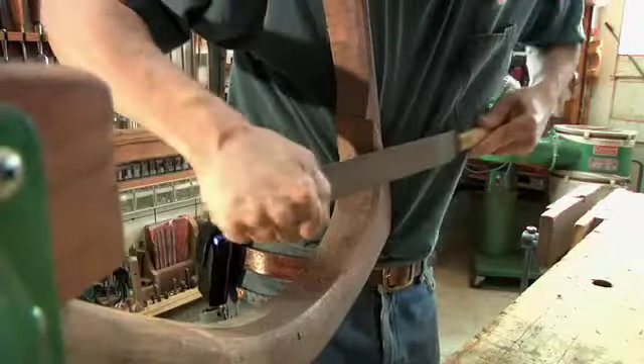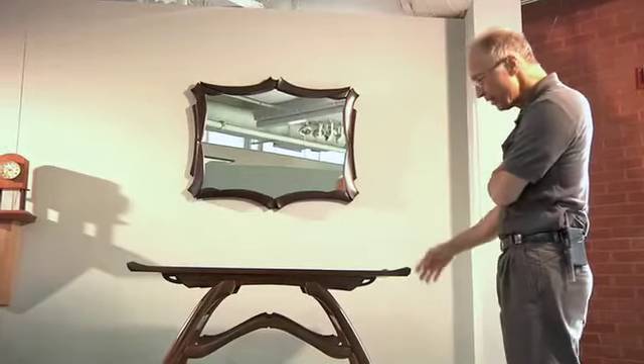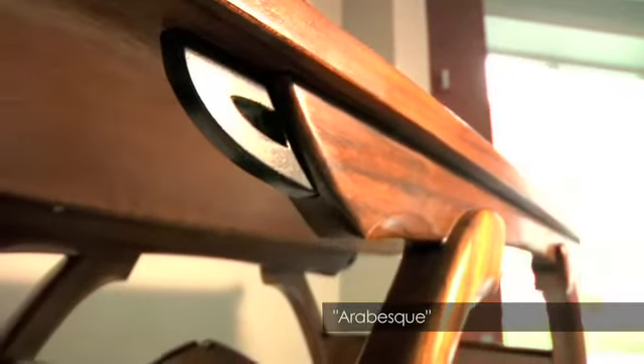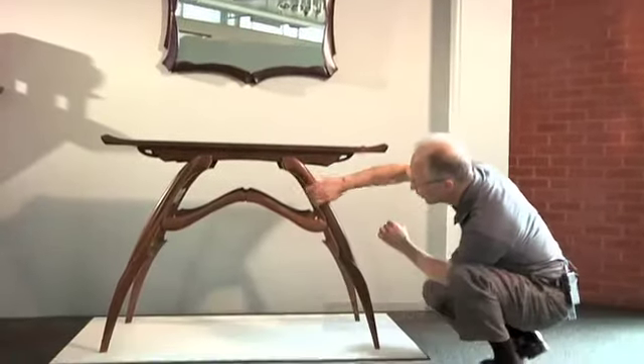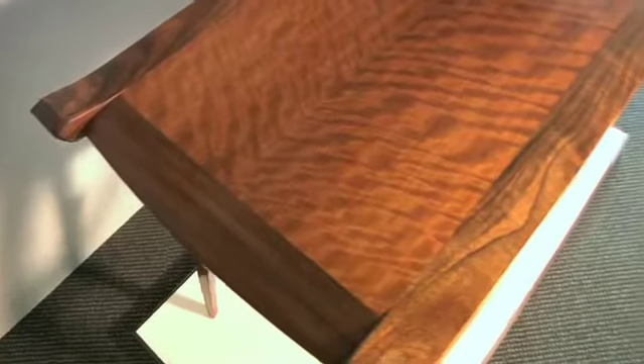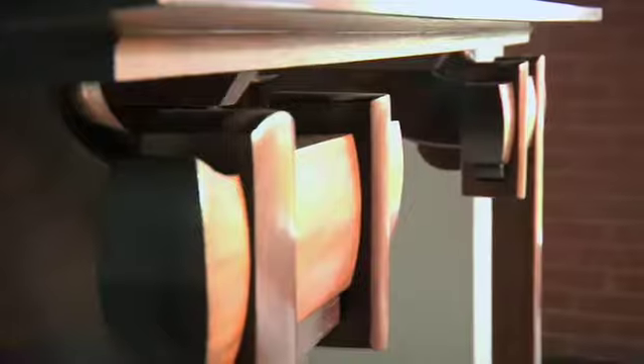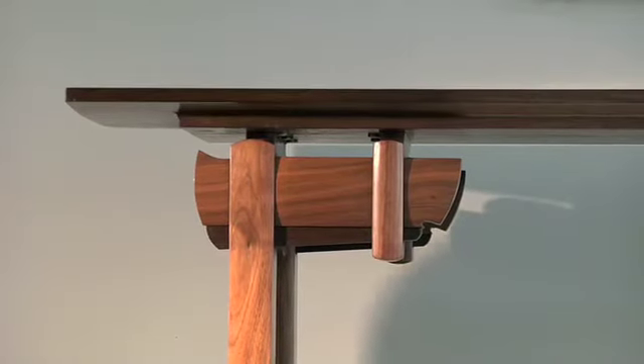I'm also trying to adopt the Asian thought of elegant simplicity. When I started to design this, I was thinking of a samurai sword — this being the handle and this being the blade. Samurai swords are one of the most elegantly designed things — simple elegance. This is a table I call Asian Interpretation, and it shows my absolute wonder of Japanese art.